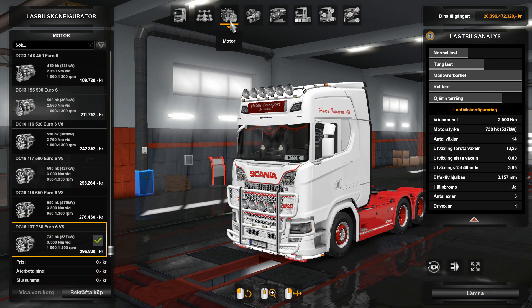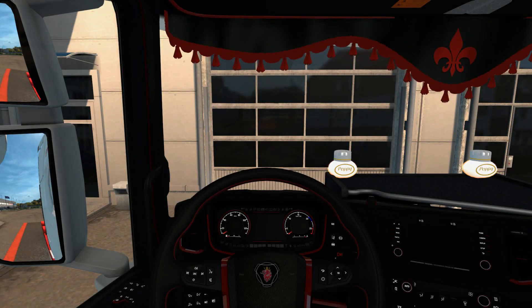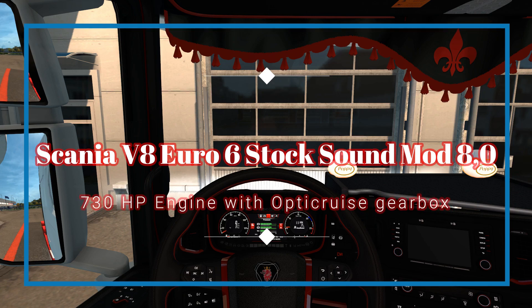I used the same engine — 730 — and the same gearbox as in the other part of this video. So the engine and gearbox are the same, the truck is the same. And listen to this. It's lower. It's not that much noise when you go like this.